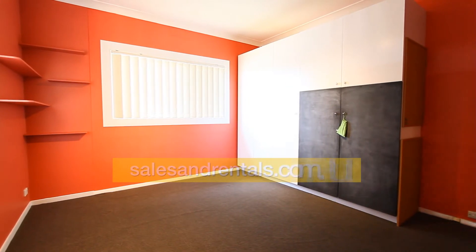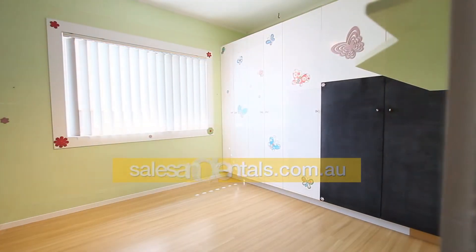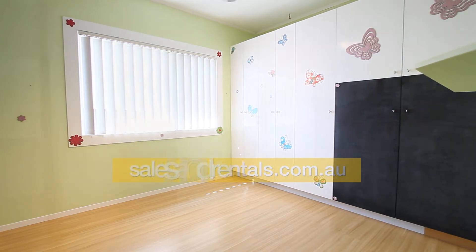Both the second and third bedrooms are good size; both of them have cupboards with shelves and hanging space, and both also have a chalkboard on the front of the cupboards.